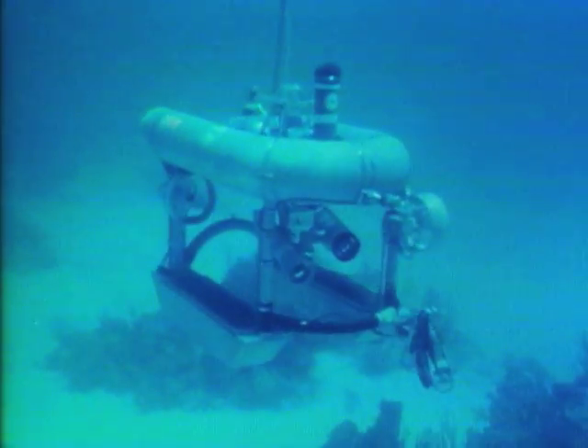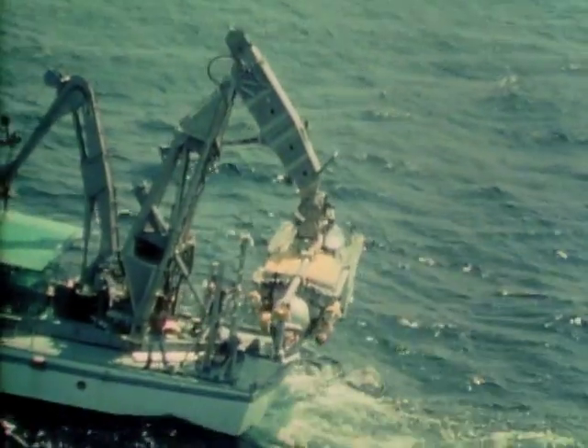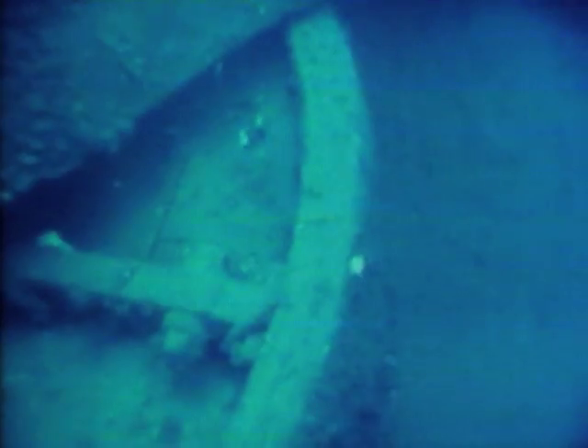They sent down a remote-controlled vehicle with a TV camera, which revealed the Monitor upside down on the bottom. Next, small submarines called submersibles were launched for a closer look at the wreck. They took detailed pictures to help plan for the main part of the project.